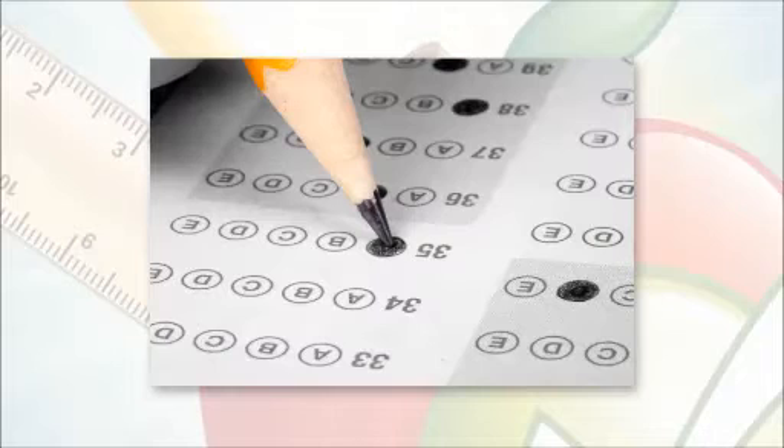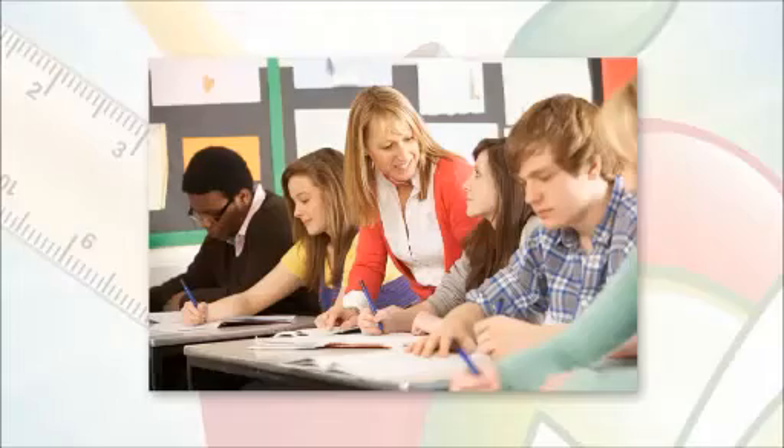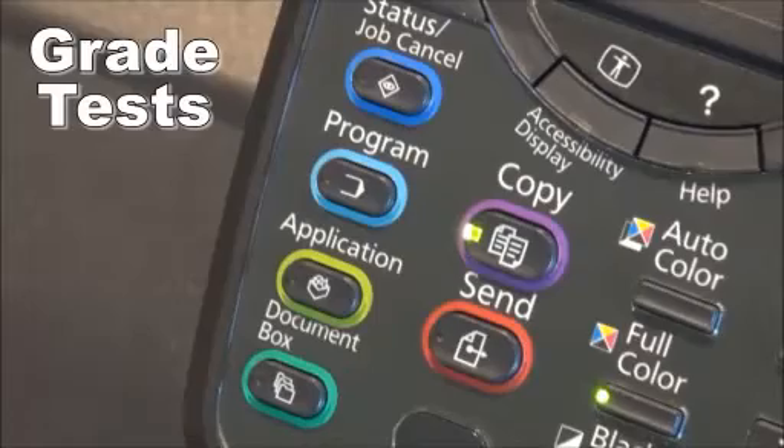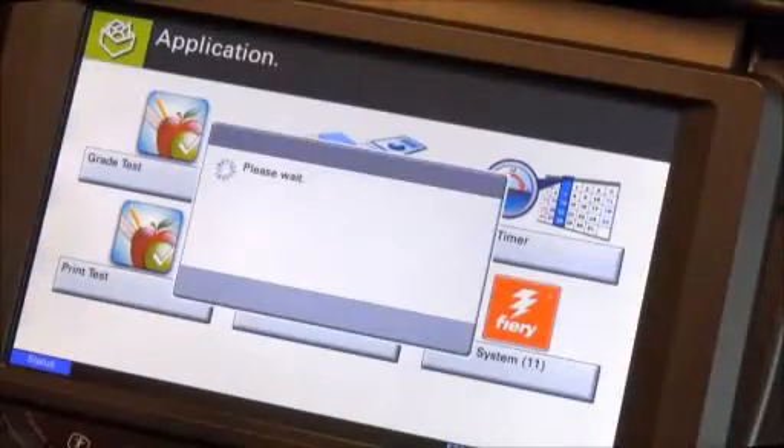The students complete the test using a pen or pencil by filling in their name, student ID, and shading in the corresponding answer bubbles. The instructor then collects the bubble sheets for grading. To grade the tests, open Teaching Assistant by pressing the application key on the control panel, and then select the Grade Test button.